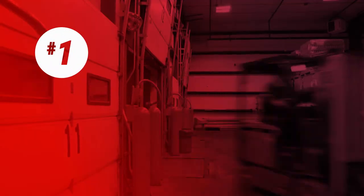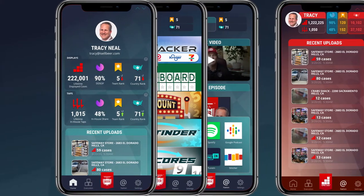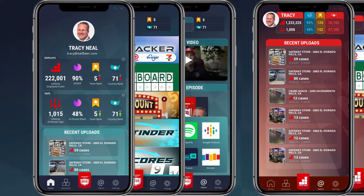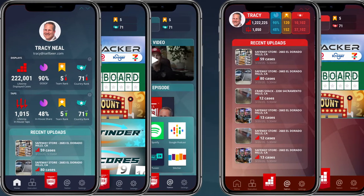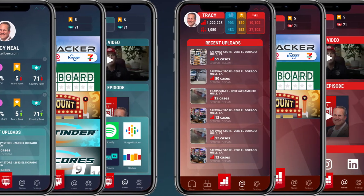First and foremost is the app redesign. The app was completely redesigned. We've got new colors, new features. You should really enjoy it — it's cutting edge and it's remade to be faster on each of your phones and iPad devices.